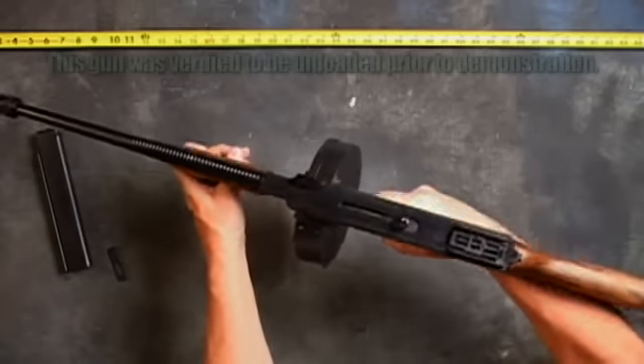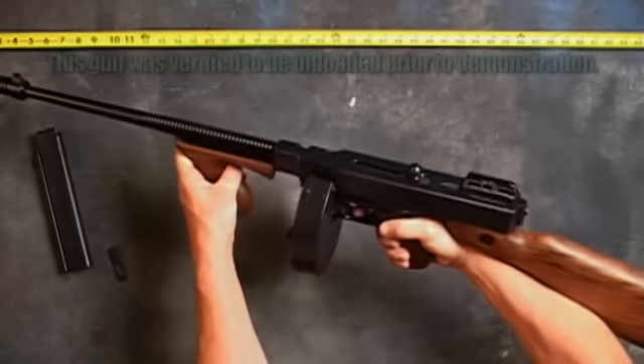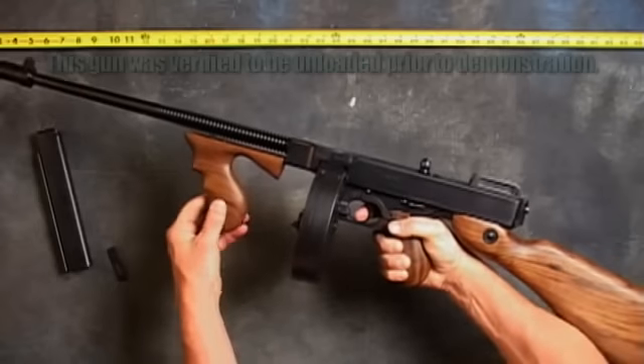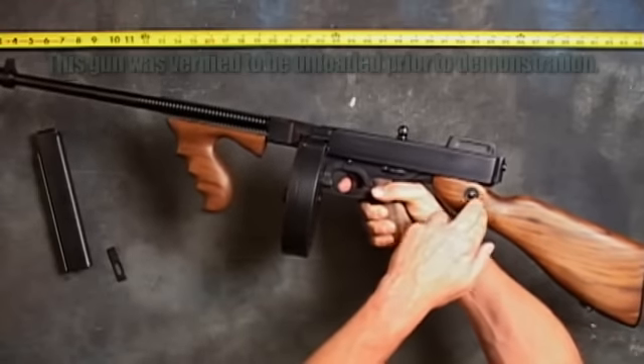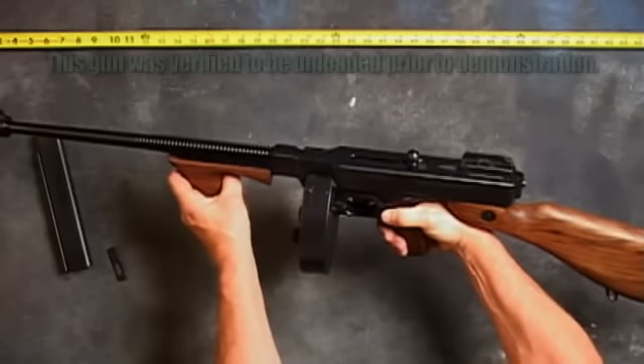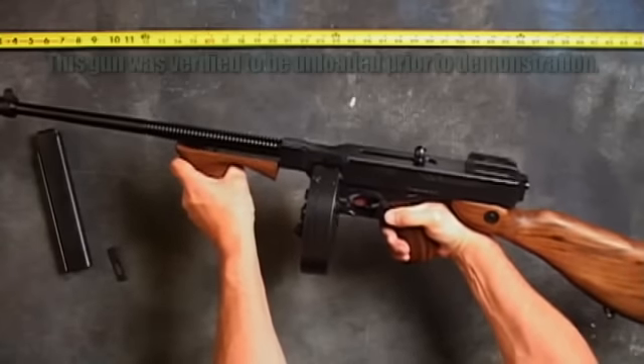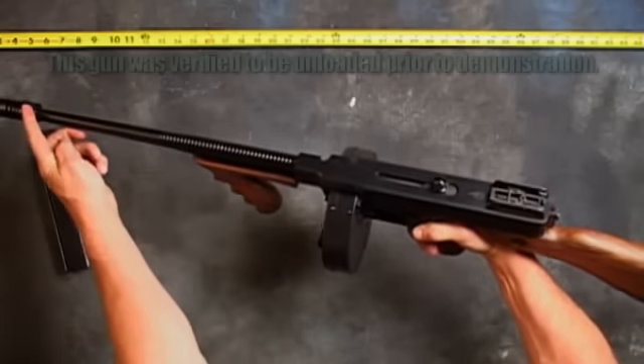The receiver is finished in black matte matching the barrel, and both are machined from solid steel. The American walnut fixed stock gives it an overall length of 41 inches and a weight of 13 pounds. It also sports a walnut vertical foregrip matching the stock. This Deluxe semi-auto features a blade front sight, an open adjustable rear sight, and manual safety.